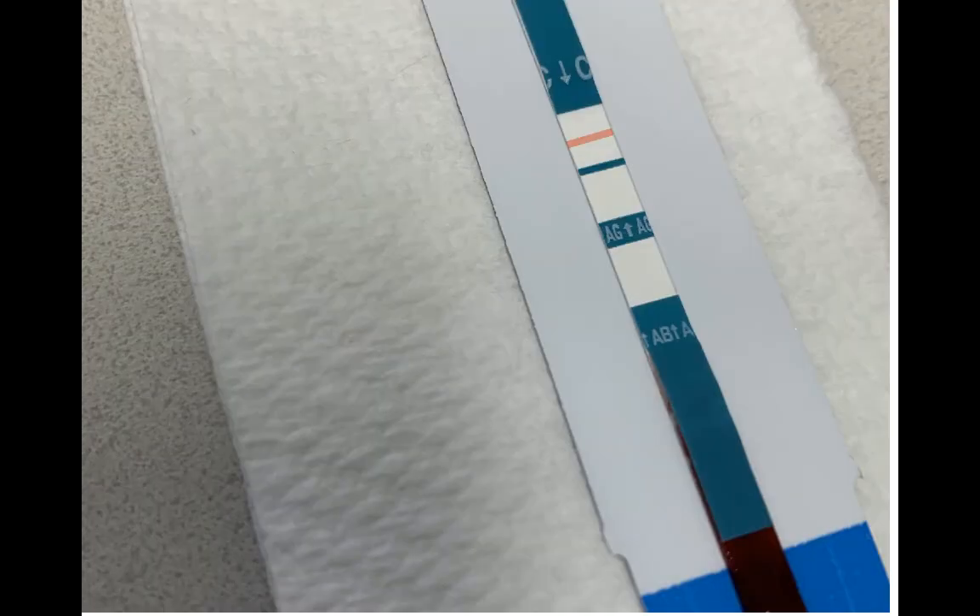After 20 minutes, there should be a single line on the test. This indicates that the test was accurate. If there are no other lines, this indicates that you have not had an exposure to HIV. If there is more than one line, this could indicate that you have had an exposure to HIV and further testing is recommended. Your doctor will organise this for you.